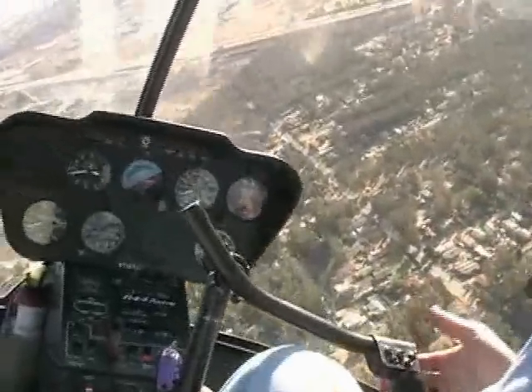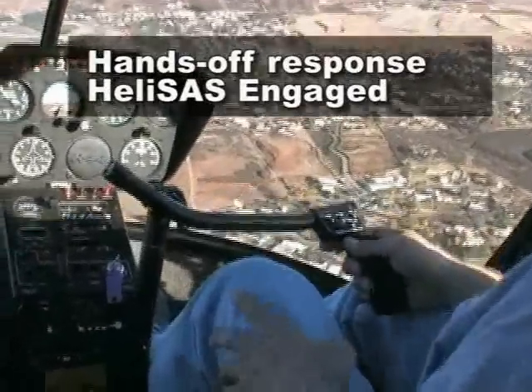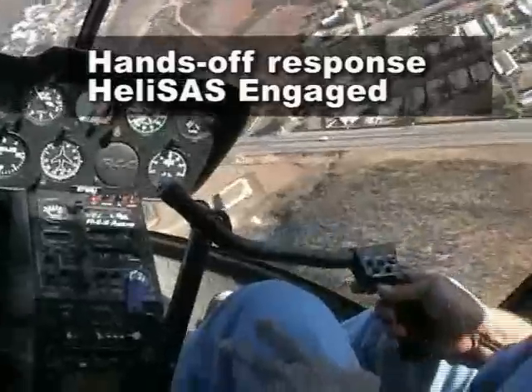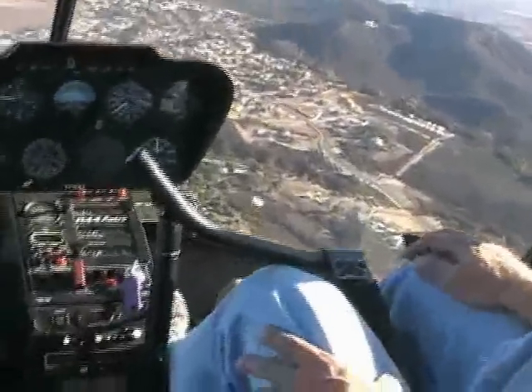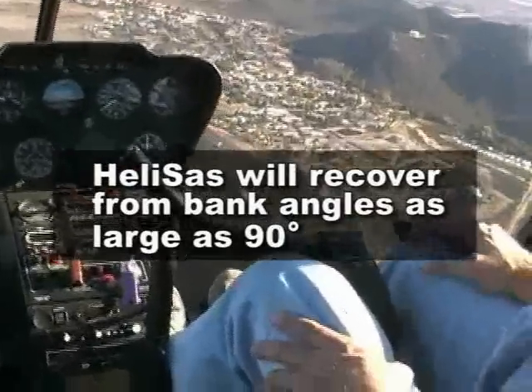With the HeliSAS engaged, the R-44 will return to level flight even after being disturbed, as shown here. In this example, we bank 60 degrees and release the controls. The HeliSAS smoothly returns the aircraft to a zero bank angle. Flight testing has shown that the HeliSAS will recover from bank angles as large as 90 degrees.